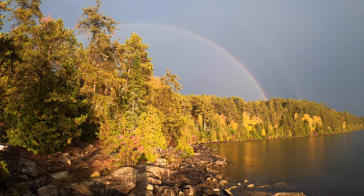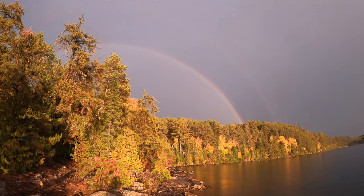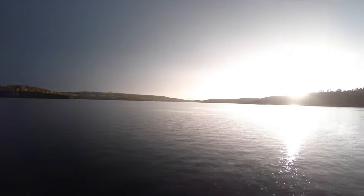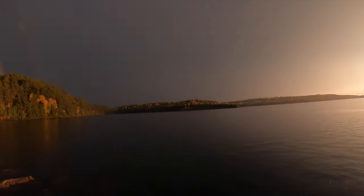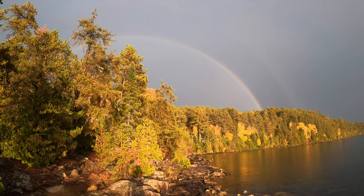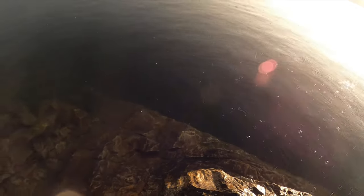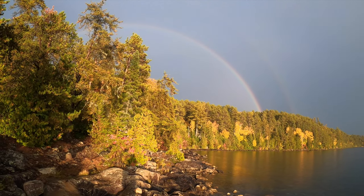Oh geez, you guys — look, it's a rainbow! How pretty. If that just isn't the most beautiful thing you ever saw — we've got blazing sun over here, this huge rainbow over our campsite, and beautiful crystal clear water, which we're going to jig in for walleye.